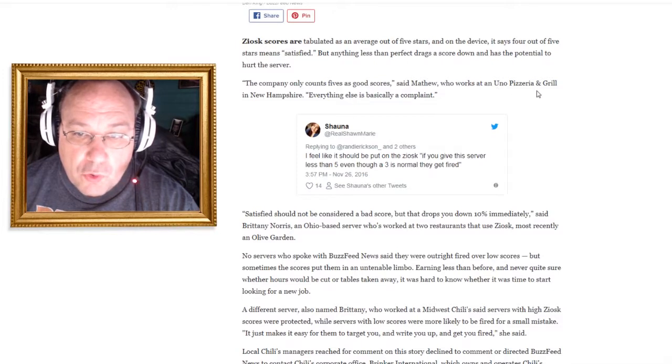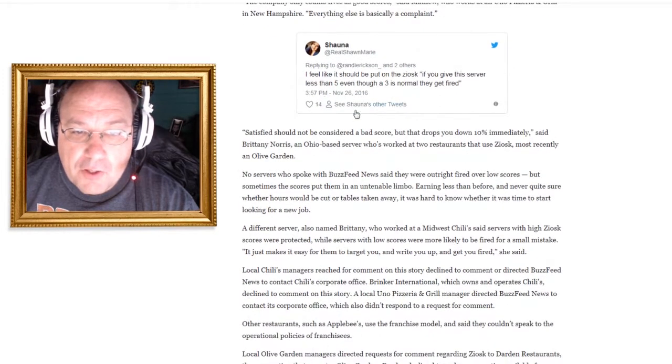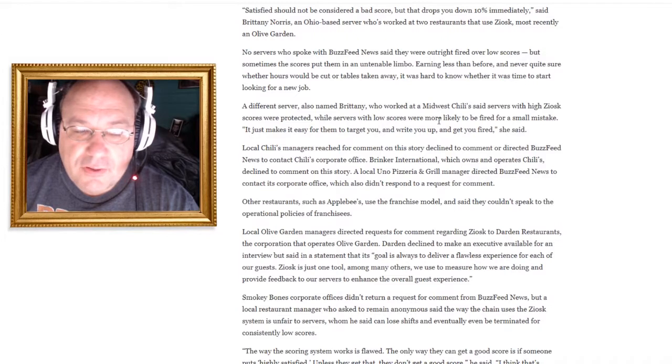A server at Uno Pizzeria and Grill says the company only counts fives as good scores — everything else is basically a complaint. Here's a tweet: 'I feel like it should be put on the Ziosk — if you give this server less than five, even though a three is normal, they get fired.' Satisfied should not be considered a bad score, but it drops you down 10% immediately. That's coming from an Ohio-based server who has worked at two restaurants that use Ziosk.